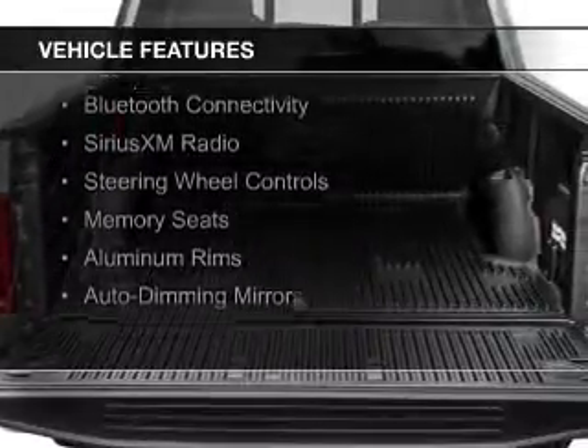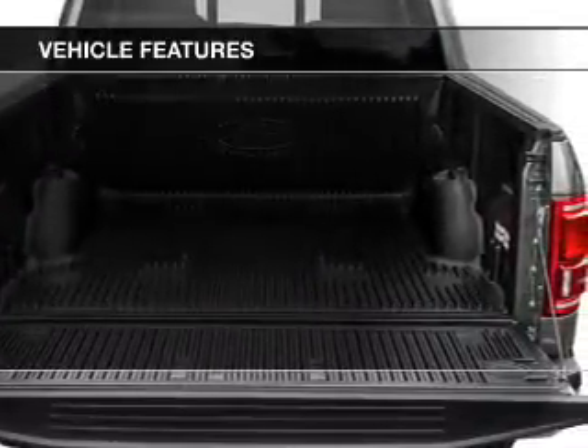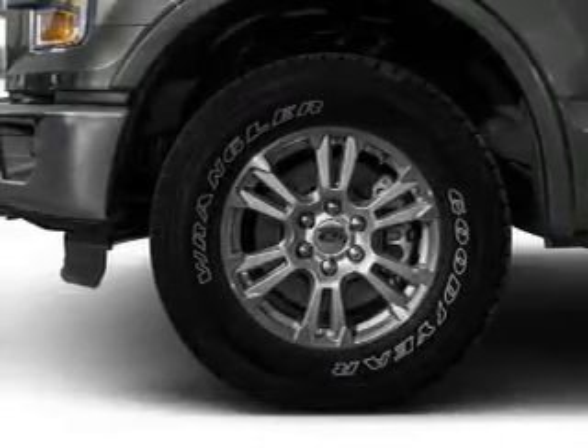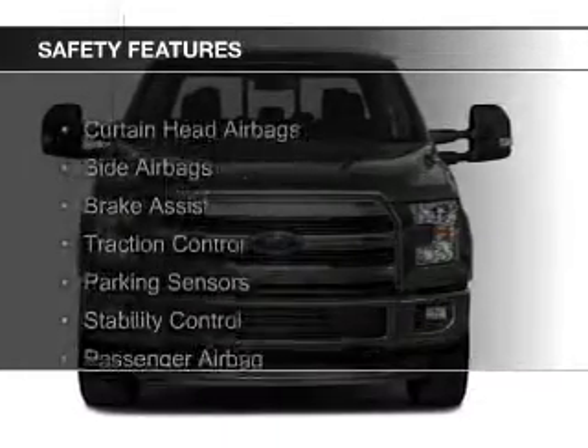internet connectivity, leather seats, heated seats, Bluetooth connectivity, Sirius XM satellite radio, steering wheel controls, memory seats, aluminum rims, and auto-dimming mirrors.